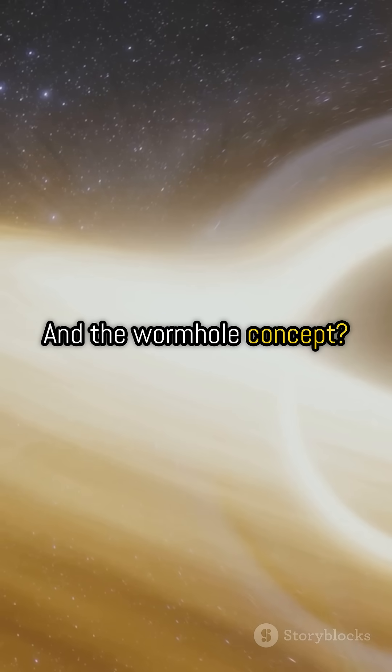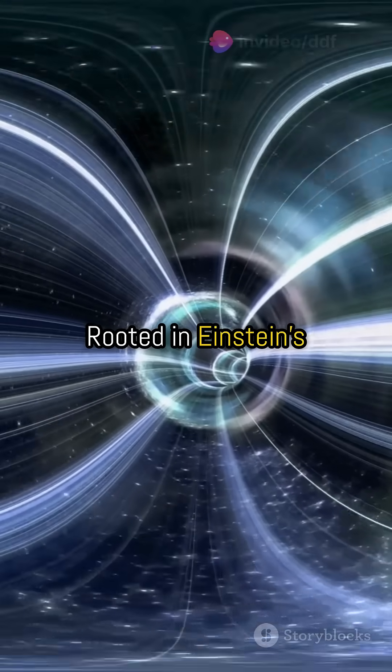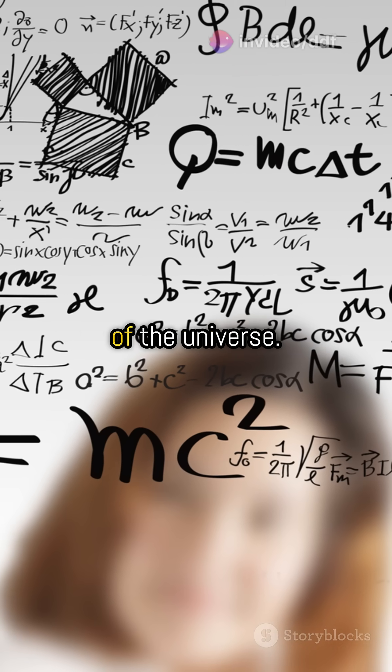And the wormhole concept? It was a theoretical passage through space-time, rooted in Einstein's theory of relativity. Interstellar beautifully blends science and imagination, making us wonder about the mysteries of the universe.